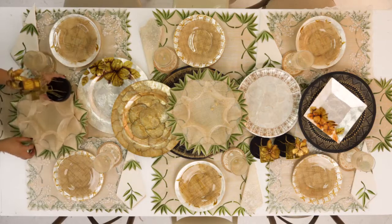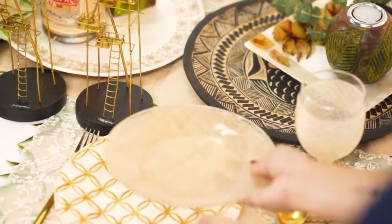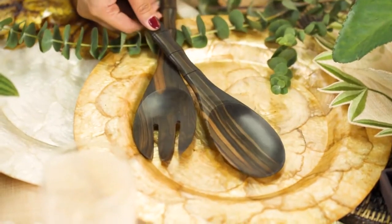When it comes to setting the table, people are often afraid to mismatch. So be a little bold and try to mix different textures and patterns by getting inspiration from the things you love seeing every day. Mismatching adds charm to the table setting.